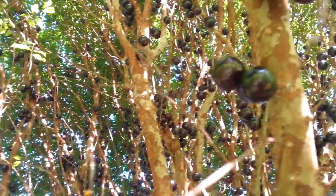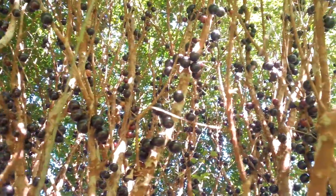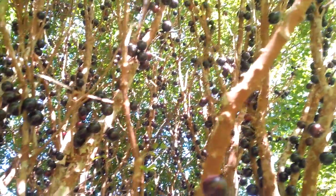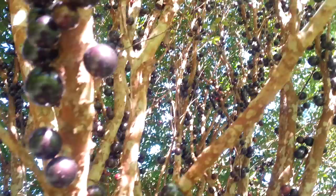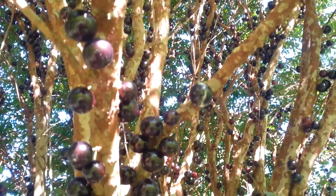Here we are inside the tree, and look how much fruit is in it. It crops like this twice a year, and the fruits are delicious. They taste like sweet grapes.